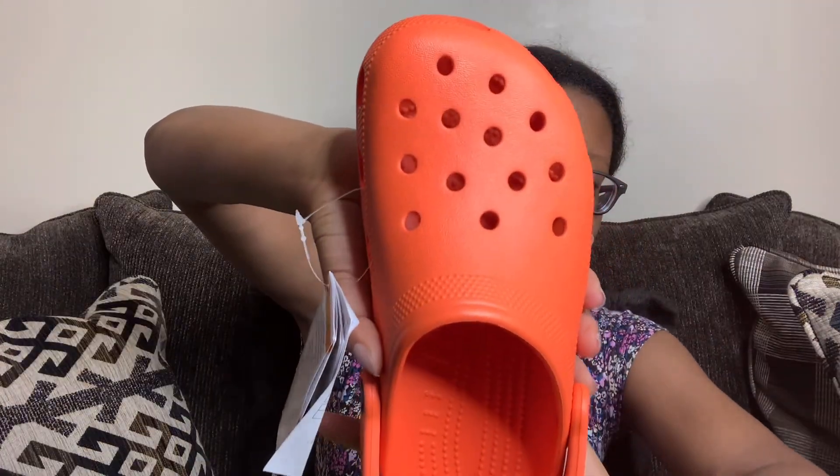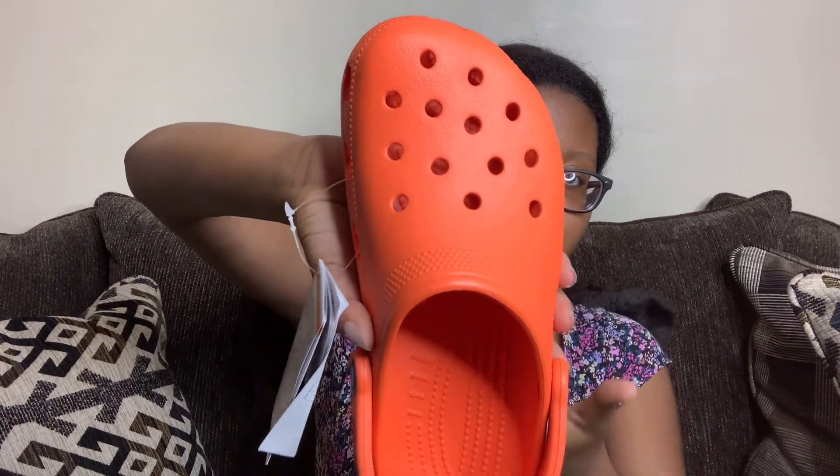And I'm like, dang, like a size 8 in Women's? Really? I cannot wait to wear these. These are definitely screaming summer.